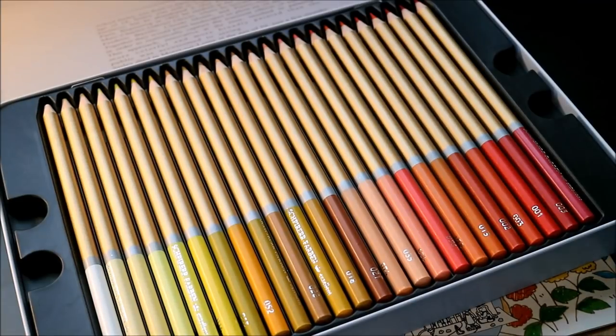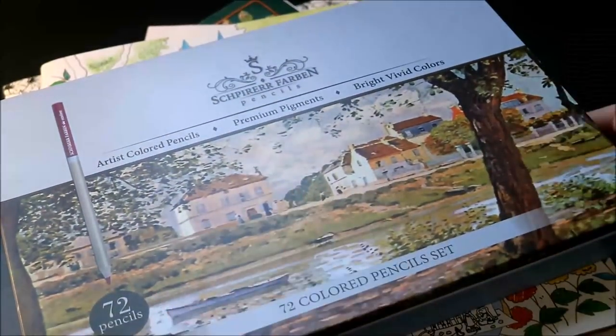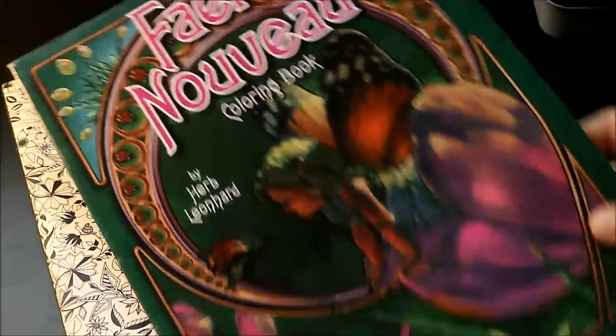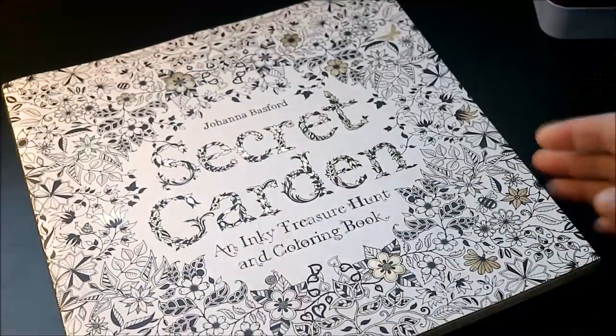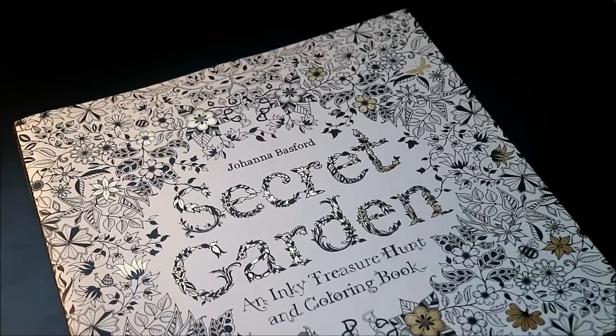These pencils have a lot of different colors that I don't have in my Prismas. My hardest thing with Prismas is having pastel colors and being able to do really deep and vivid pictures even with a pastel color — without being extremely light and never able to do the blending I like. These are a wonderful little set. I've been using them for about two and a half to three weeks, in books including Romantic Country, Lucy Sunshine's Rory Seasons, and the Fairy Nouveau by Herb Leonard.